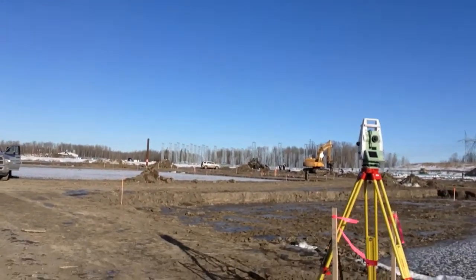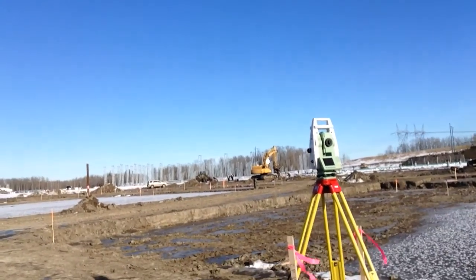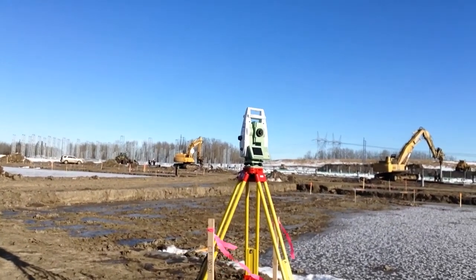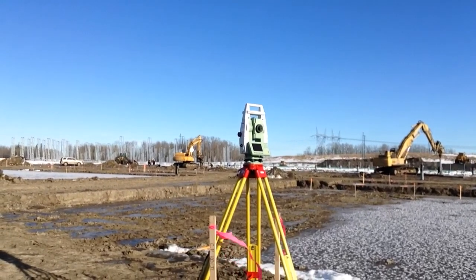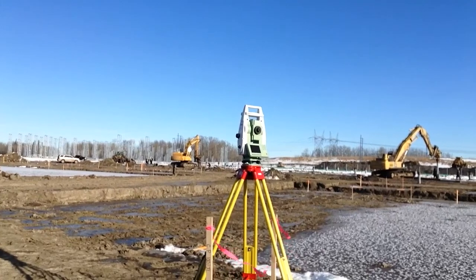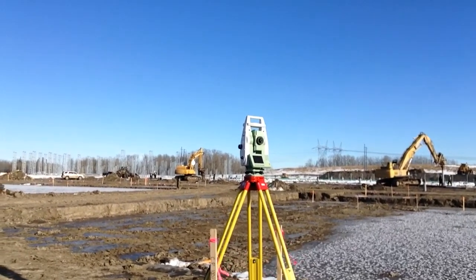They have people called surveyors, and what the surveyors do is they use special equipment to mark things on the ground so the workers know where to build something. That thing right there is called a total station, and that is one of the tools that the surveyors use to mark the location of things that need to get built.